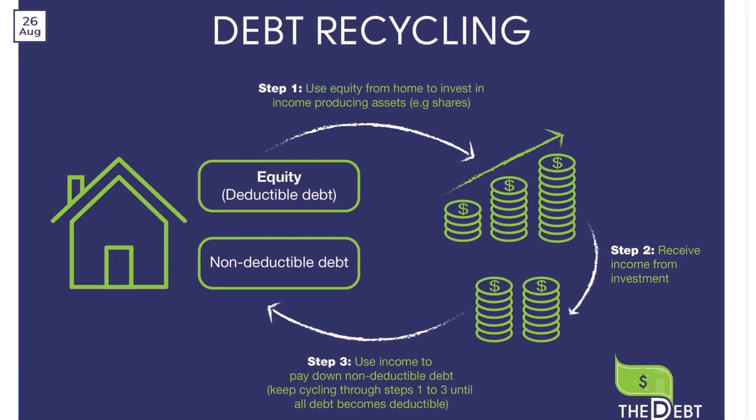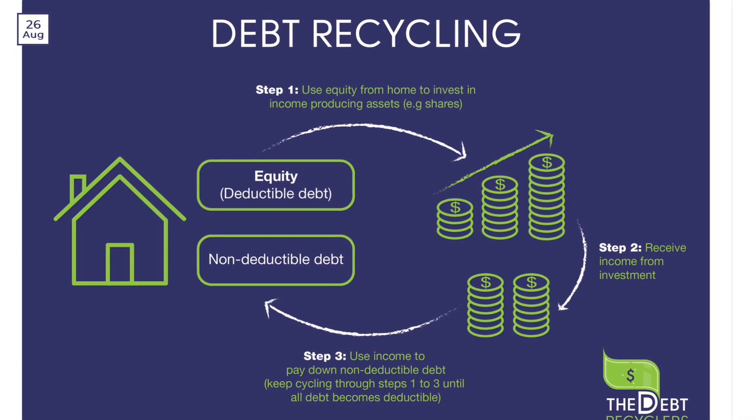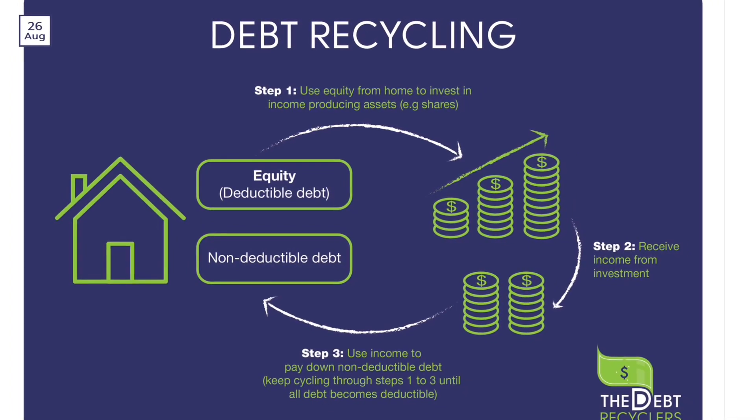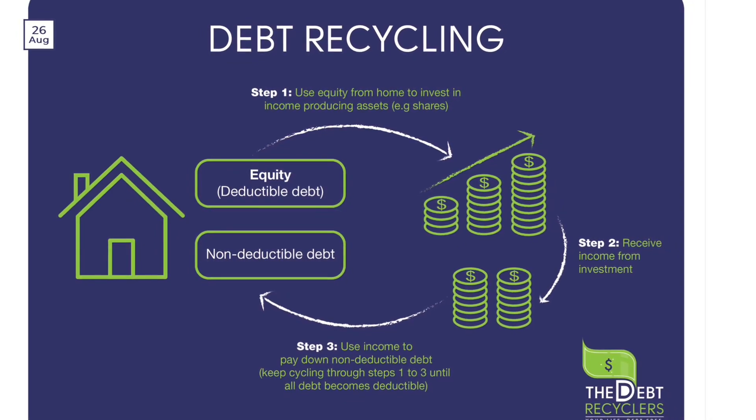Welcome back to the channel. Today we'll be diving into a powerful financial strategy called debt recycling and how it can be used in conjunction with an Australian mortgage. If you're looking to build wealth and reduce your mortgage faster, this video is for you, so let's get started.